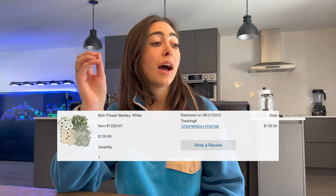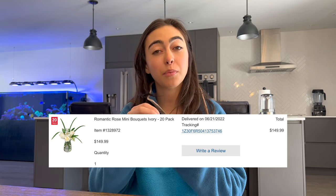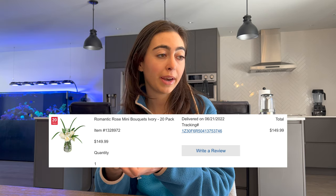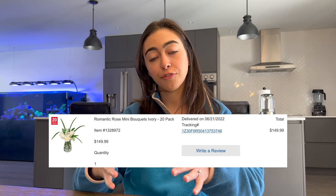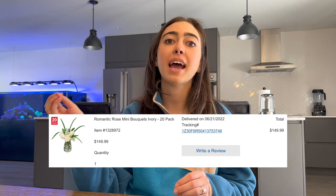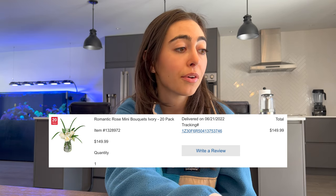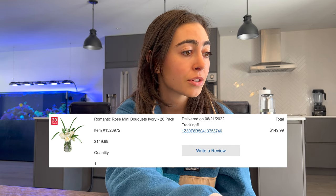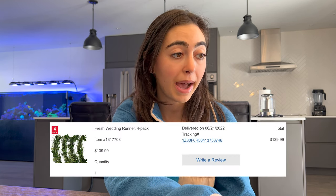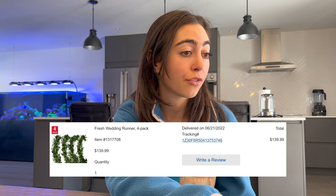I also got a 20-pack of romantic rose mini bouquets, which had roses and a few other things. They were packaged individually in packs of 20. They weren't big enough to make a full vase on their own, so I put two together and added from the different bulk flowers to make my arrangements — those were $150. Then the Fresh Wedding Runner 4-pack, which was the fresh garland, was $140.